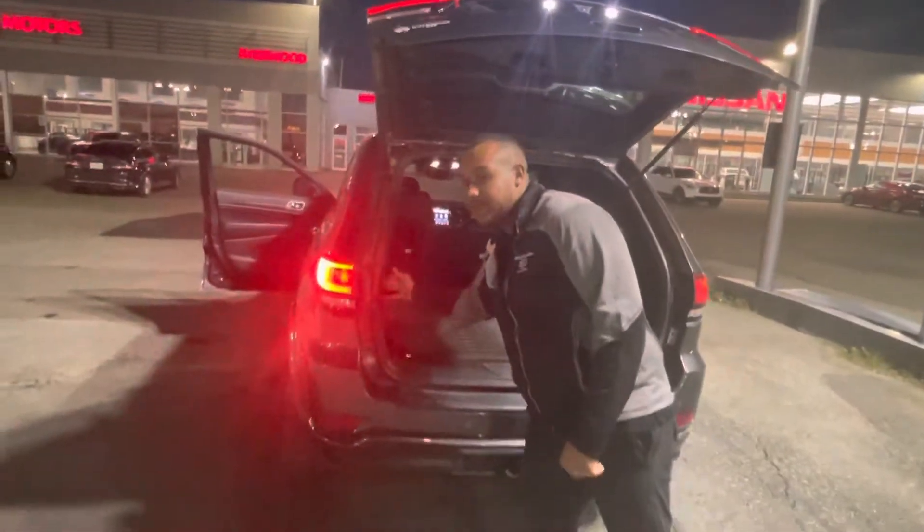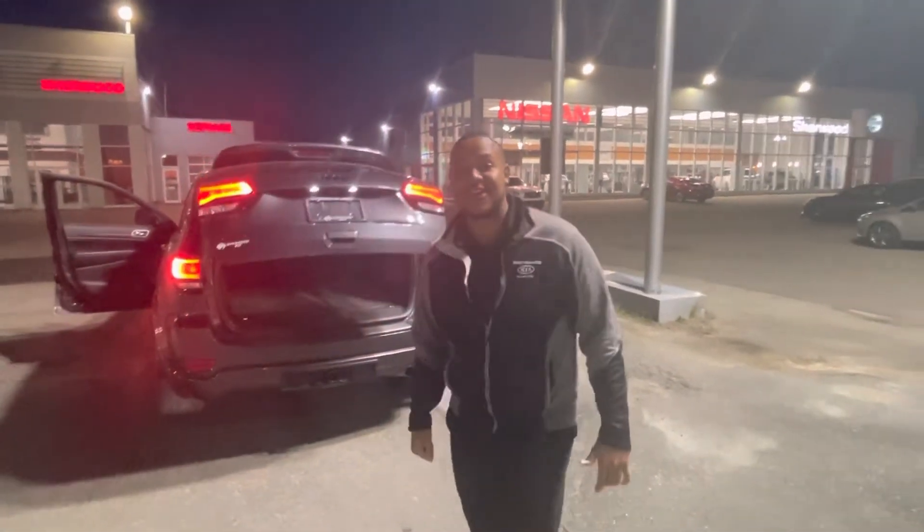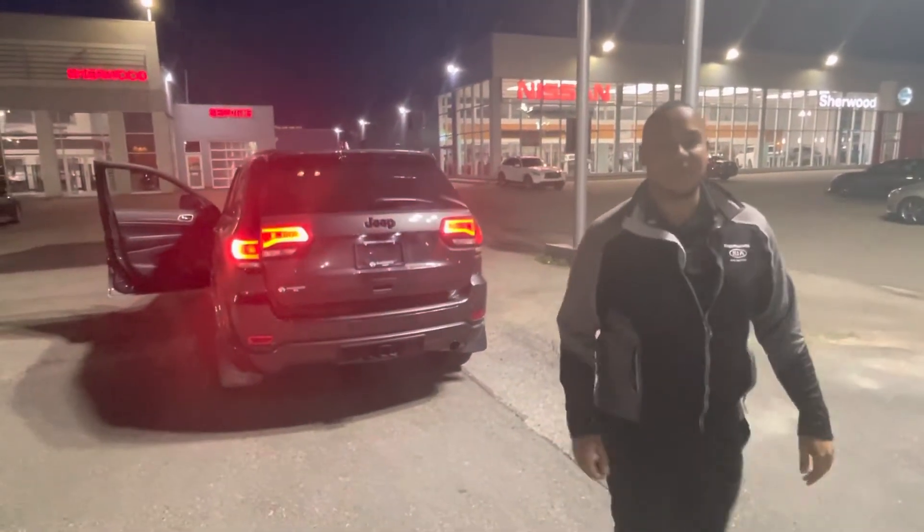Coming to the back, you'll see that you have a subwoofer with the eight-speaker sound system. You're also going to have a full power tailgate. This one has a nice Jeep mat, and you've got 60/40 folding rear seats of course. Scott here at Sherwood Kia — I just wanted to give you a quick look at the beautiful 2019 Jeep Grand Cherokee we have here, and it's ready and available for you.